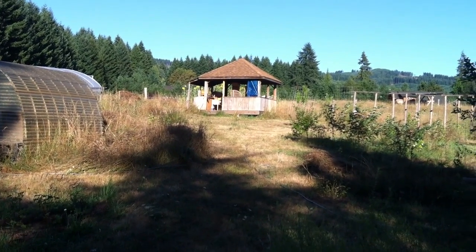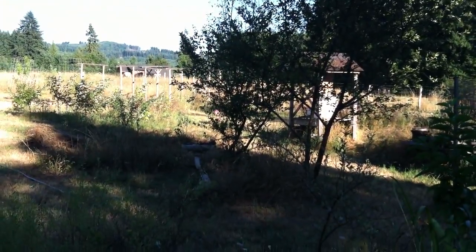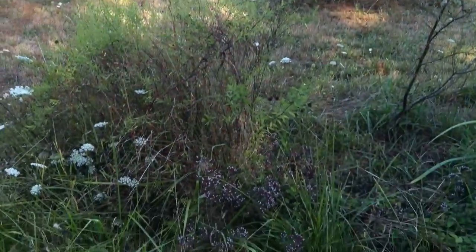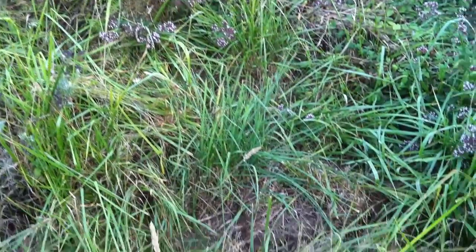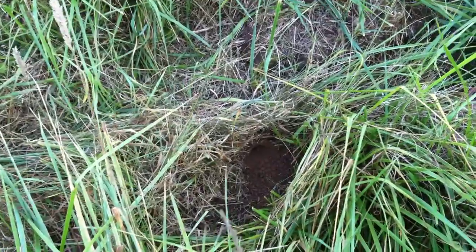There's my beehives up there, some of them, and over here we've got another one. I've been wondering where the yellow jackets are coming from. So I walked around until I saw a bunch of them coming in and out here — and this is what a yellow jacket entrance looks like.